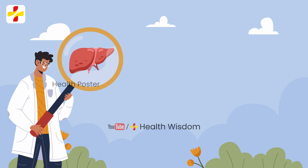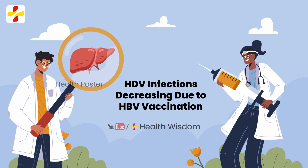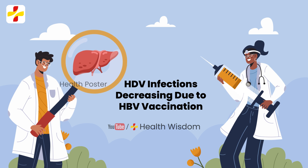However, the number of HDV infections has decreased since the 1980s, due mainly to a successful global HBV vaccination program worldwide.